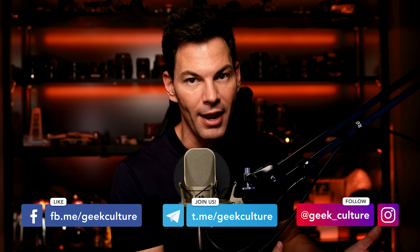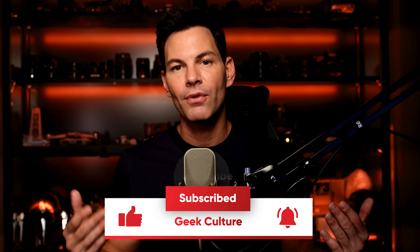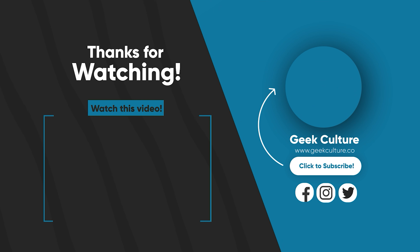Those are my thoughts on the two. Let me know your thoughts in the comments — what did you think of the Xperia Pro-I? What did you think of the A7IV? Any questions, ask me and I'll try to answer. Subscribe to the channel, follow us on Facebook, stay safe out there, and I'll chat to you soon. Take care. Bye.